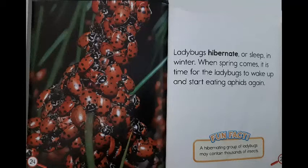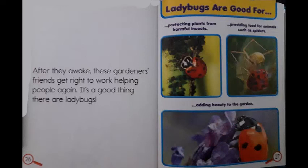Ladybugs hibernate or sleep in winter. When spring comes, it is time for the ladybugs to wake up and start eating aphids again. Fun fact! A hibernating group of ladybugs may contain thousands of insects. After they awake, these gardeners' friends get right to work helping people again. It's a good thing there are ladybugs.